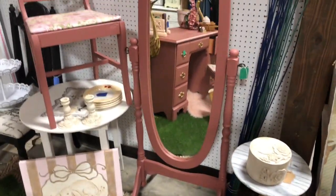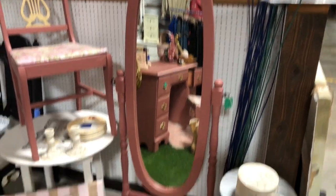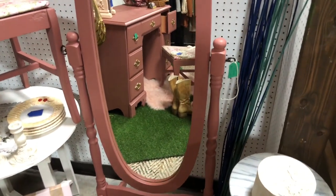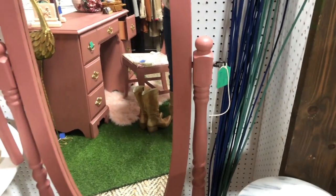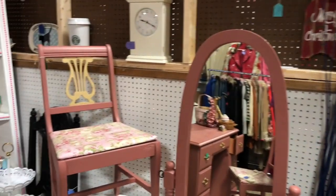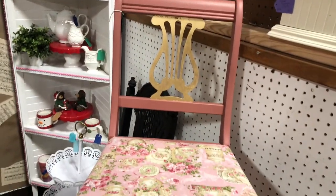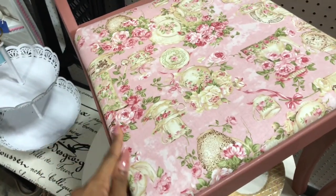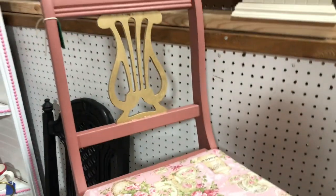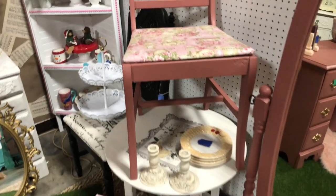Over here I have this super cute pink mirror — I paid $12 for it, painted it with Fusion Mineral Paint in the color Enchanted China. I have $100 on it right now but I'm going to mark it down to $80 soon. Over here is a chair I had sitting in my shed forever. I painted it the same color and added really pretty fabric. I had another chair sell in the same color, so I said why not.